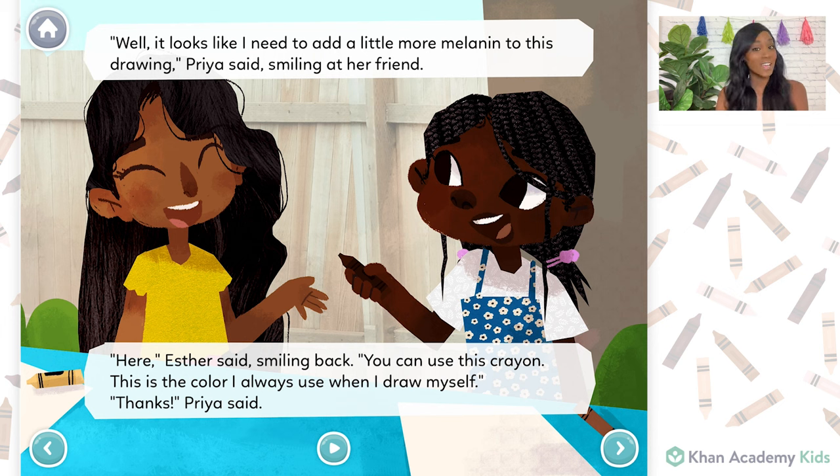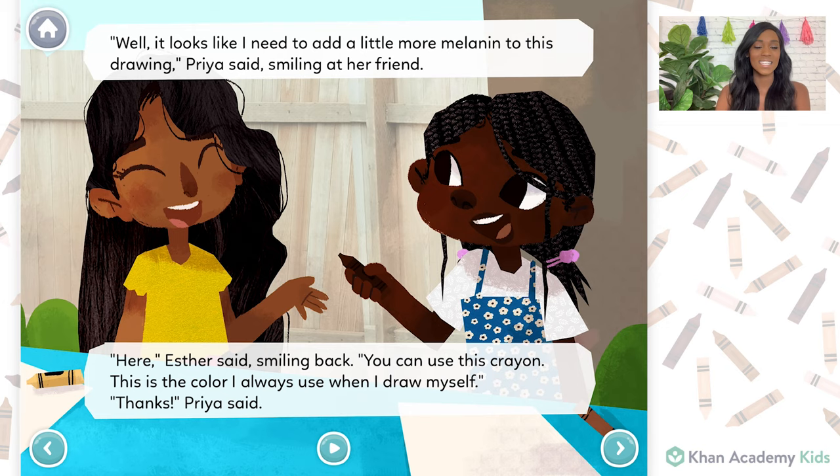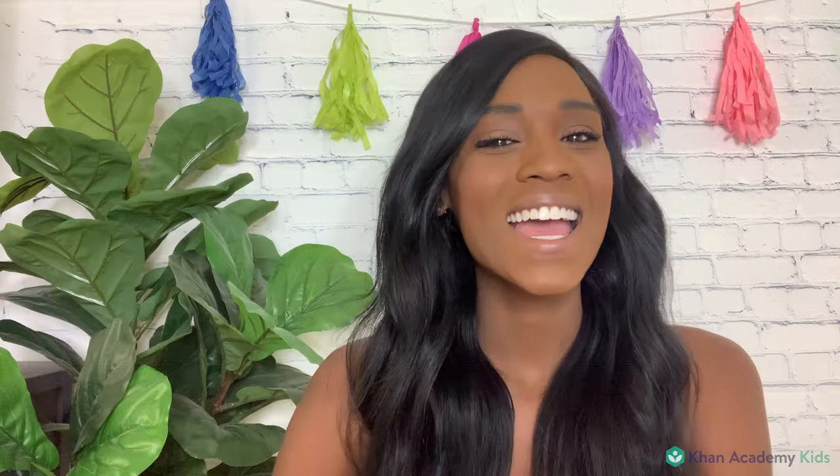This is the color I always use when I draw myself. Thanks, Priya said. When the girls finished drawing, they exchanged pictures. I love it! Esther exclaimed. It looks just like me. I hope you all enjoyed that story as much as I enjoyed writing it. Bye, Caroline.